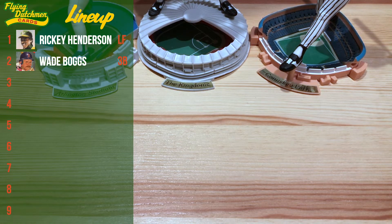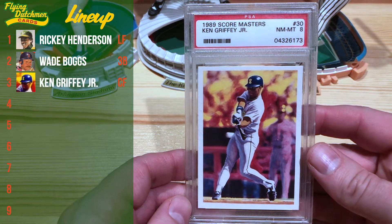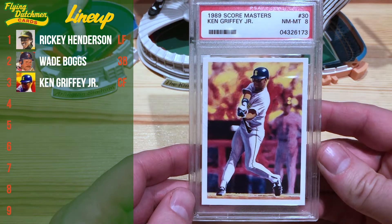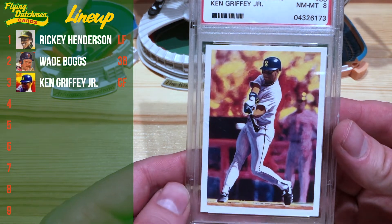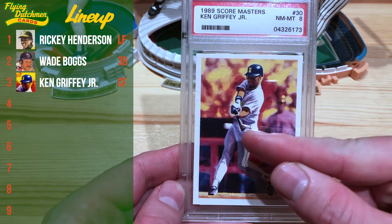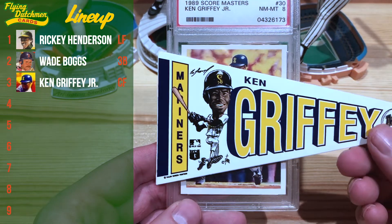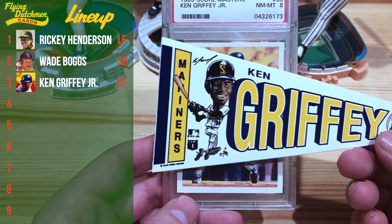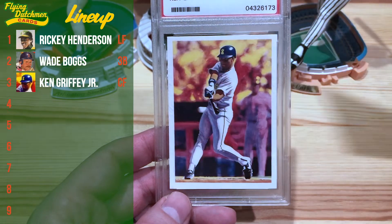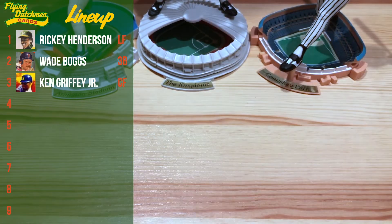Number three — gotta go with none other than Ken Griffey Jr. on this 1989 Score Masters card. This was actually my first PSA graded card. Got the old school Mariners logo there, hitting the ball out there. And for a bonus entry I'm going to include this Salem mini pennant — just love these ones, and the art as depicted with the large heads. Super legit. So number three hitter, Ken Griffey Jr.